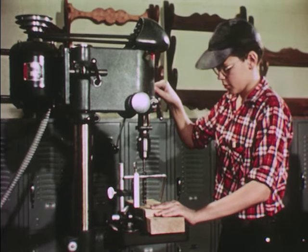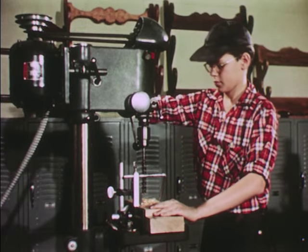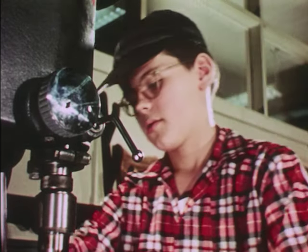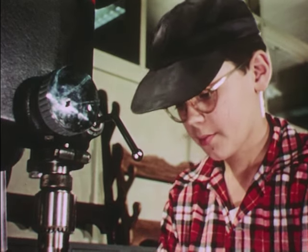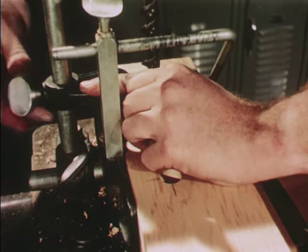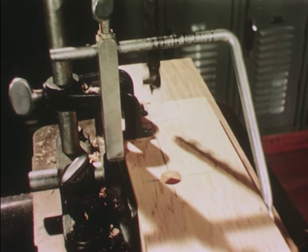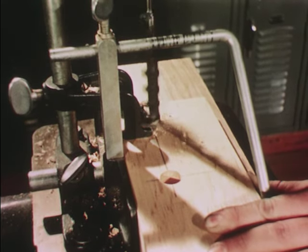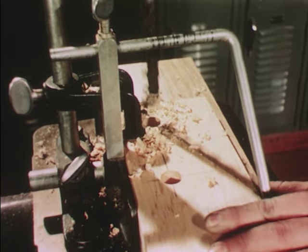Next, let's have a look at the drill press. See if you can figure out the safe way to produce accurate holes fast. What's the cap for? Do your shop rules require a cap to keep your hair away from the revolving parts? Note that the work is clamped securely to the table. Do you know why there's an extra board underneath? Bring the drill down slowly and easily. Don't force it through. Then ease up as the drill is about to break through.